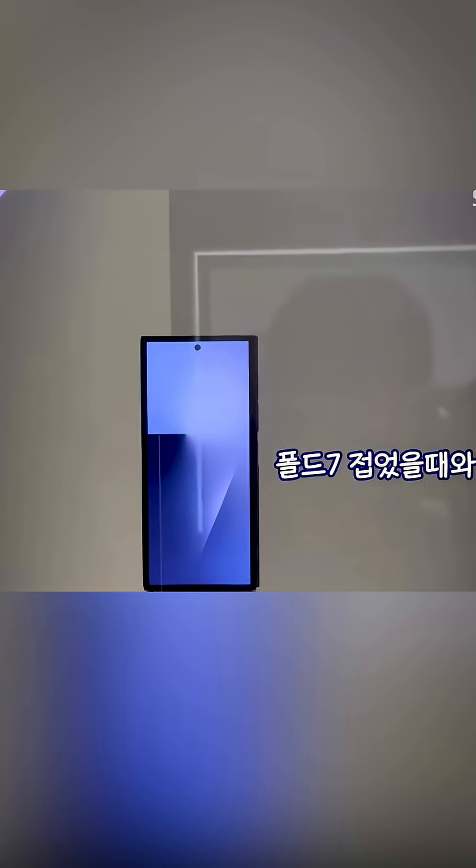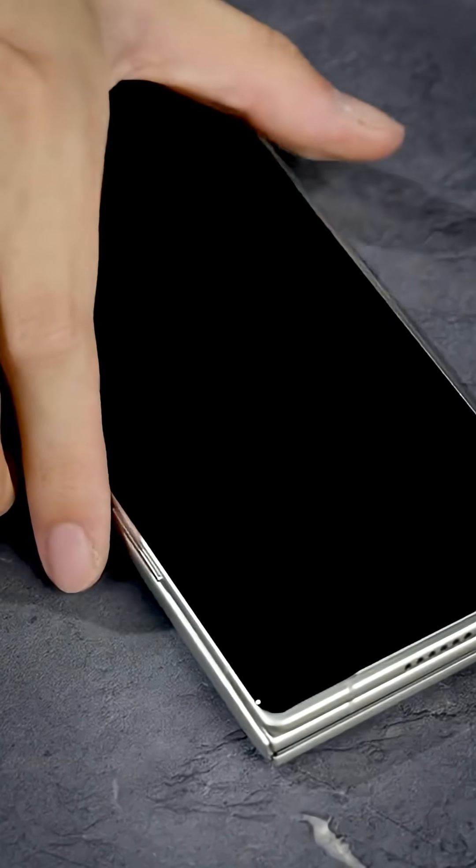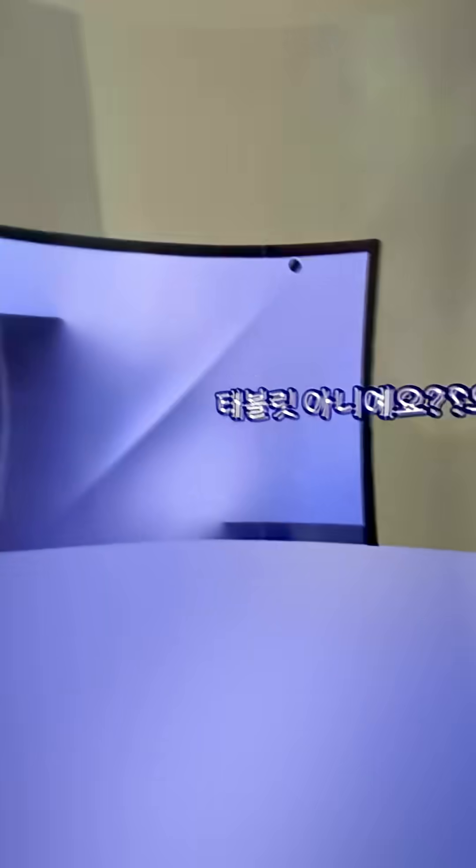Here's how it works. Closed, it looks like a normal phone. Open it once, then again, and boom — a 10-inch tablet in your hands, in your pocket, whenever you want. The bezels? Yeah, they're kinda chunky. But the overall thickness? Surprisingly normal. More like a phone with a case, not a portable brick.